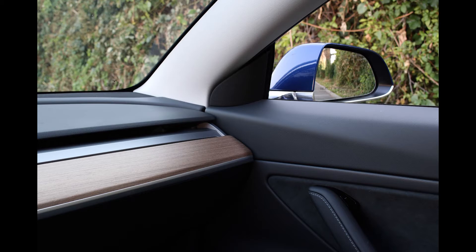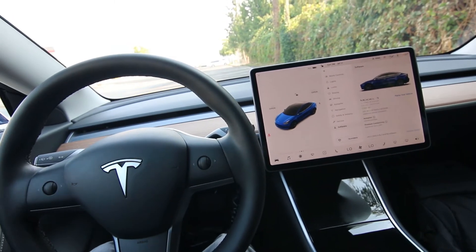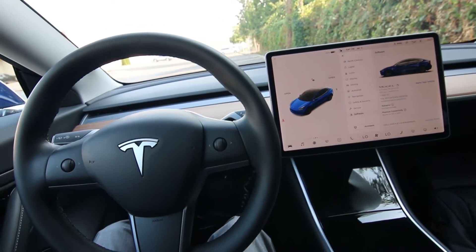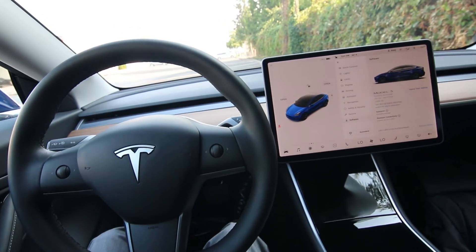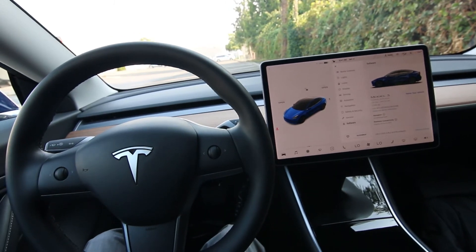For the most part the system works great. It will steer you in your lane on the highway, and sometimes even on single-lane roads, as long as it can clearly see the lanes. It will go all the way to a complete stop if there's a vehicle in front of you. It doesn't stop for traffic lights — you need to handle that yourself.